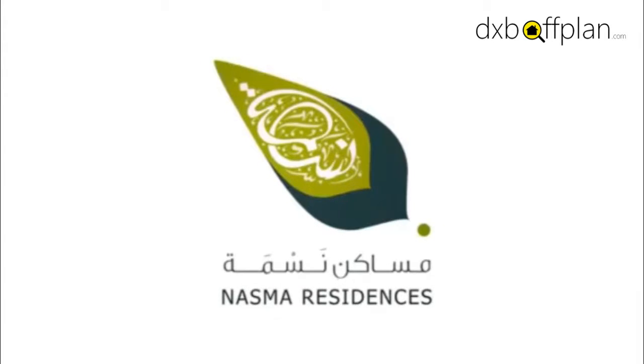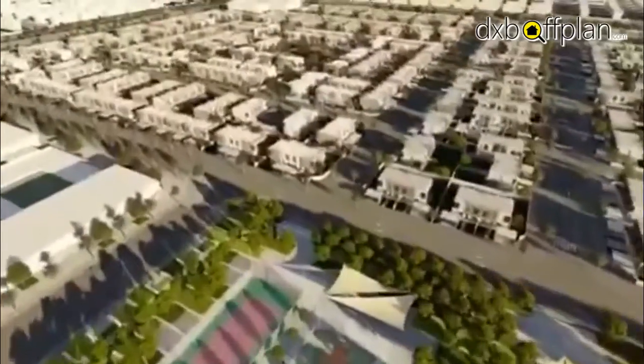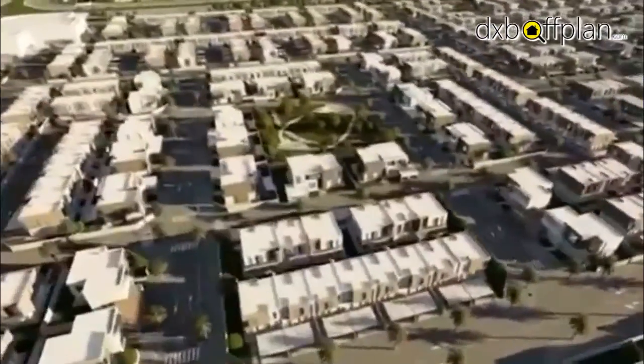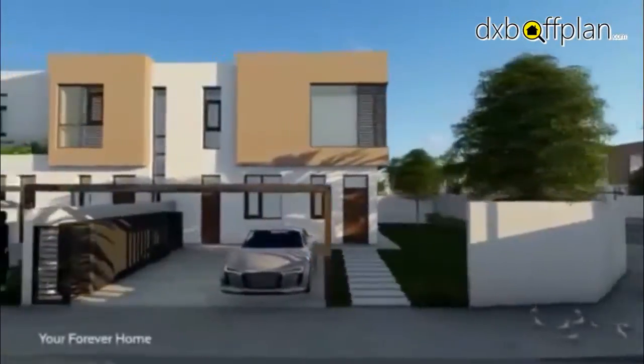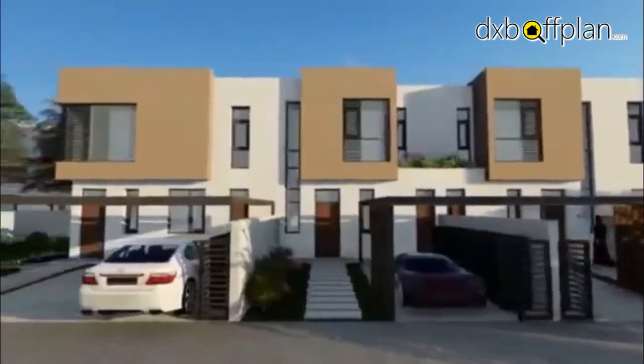Introducing NASMA Residences. Situated in the community of Sharjah, NASMA Residences provide ideal living spaces for families with high-end amenities all within reach. The premier homes are located within the Altay Suburb, closely connected to the Emirates Road.